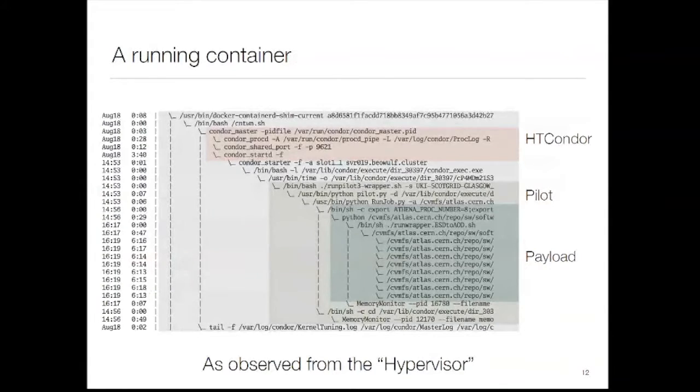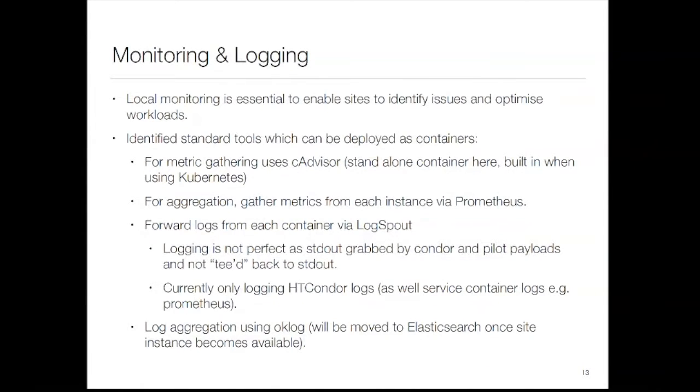So that's what it looks like: there's the container, there's the HTCondor portion running inside the container, there's an ATLAS pilot and an ATLAS multi-core payload with all its sub-processes. Honestly, we did it — it works. So this is the bit that I'm interested in: I've got a payload running, but I want to see what's going on.